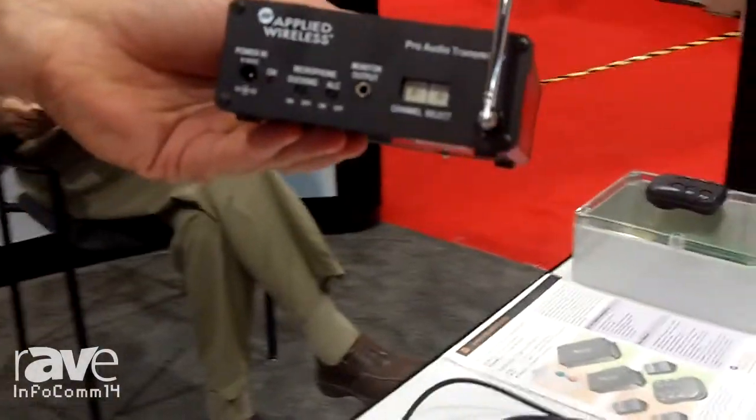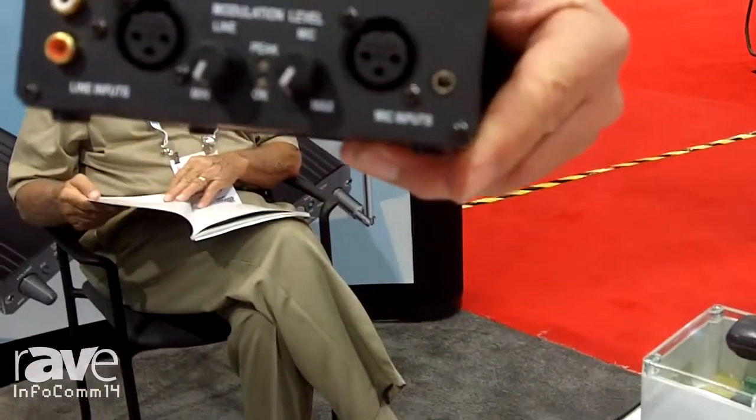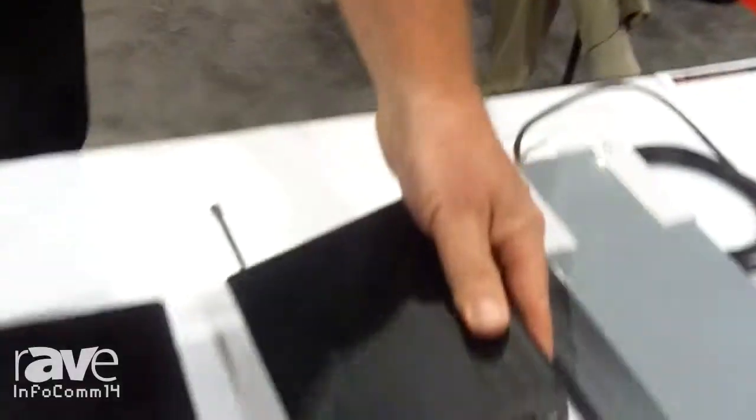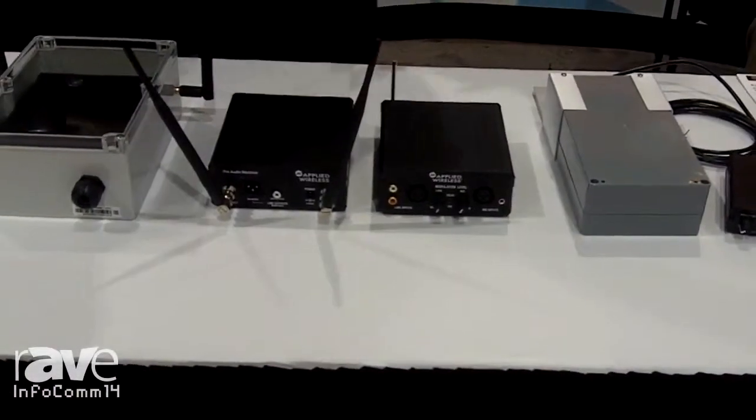This is the transmitter, the PAT900. As you can see, it has the XLR inputs. The set has 950 feet of range. It's 900 megahertz.